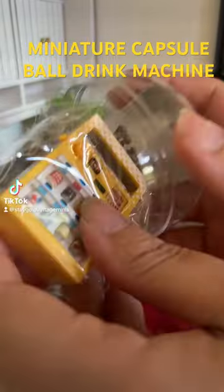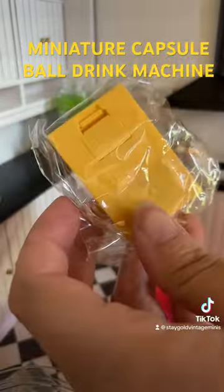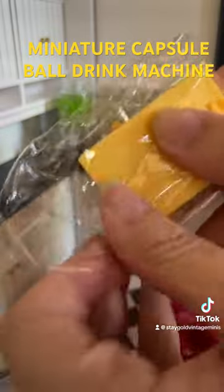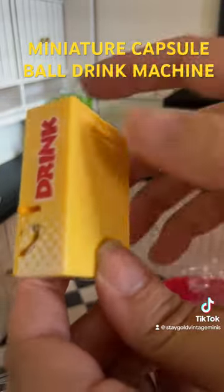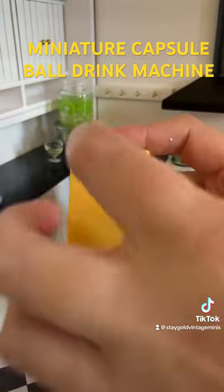I don't know what it is, but I am thoroughly enjoying these miniature capsule balls. This one has a drink machine in it, and it is absolutely the cutest thing I've ever seen. I think this one is an energy drink machine. It was kind of random which one you got — there was a bunch of different ones.